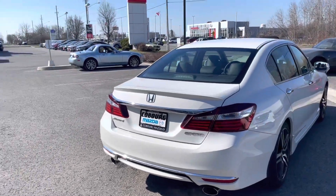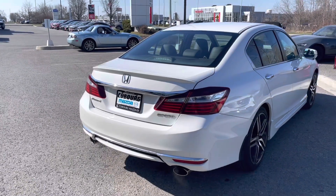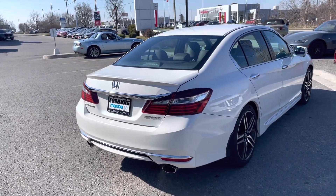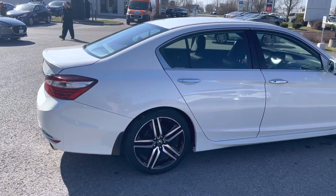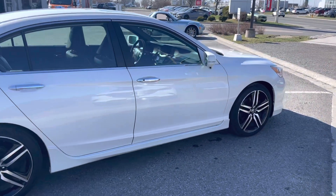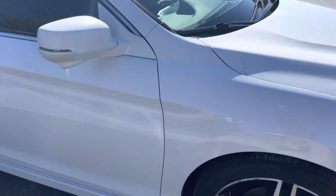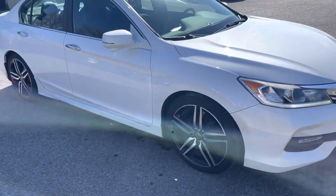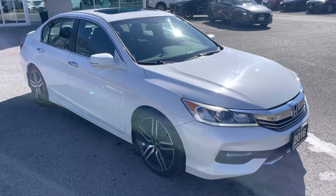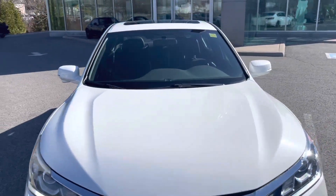This car has actually been serviced at our Honda dealer next door pretty much exclusively, so it's been looked after by us and by Honda. Exterior-wise the car is in excellent shape. If I was nitpicking, I would say there's a little bit of marks on the rims, but that is about it. Otherwise I would give this an 8 out of 10 in terms of exterior body condition — a couple of stone chips that have been fixed.